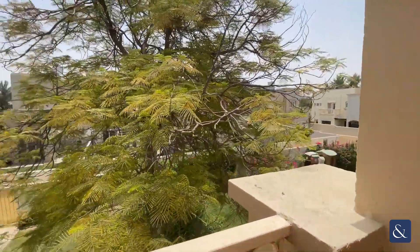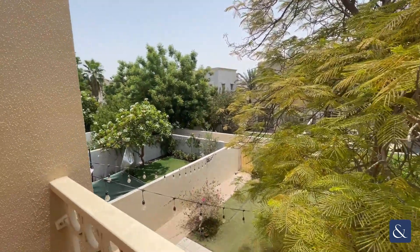Easy access onto the balcony, with a community and backyard view.